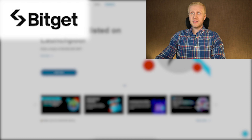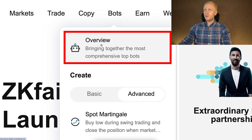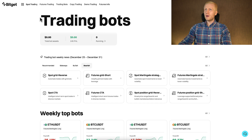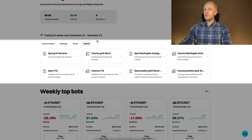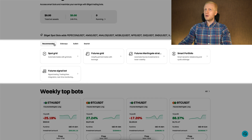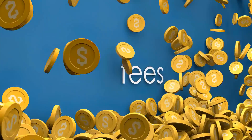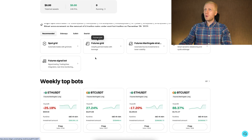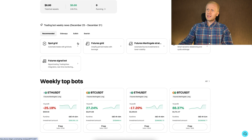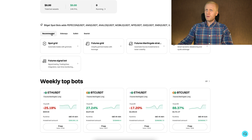Once you are inside BitGet, you can find the trading bots in the bots section. Let's start with the overview. You can see right here the trading bots, and they have been adding a lot of different free trading bots. Many platforms charge you monthly or annual fees for these types of bots that BitGet provides for free. I will give you a quick overview of these different bots and then we will focus on the best one.